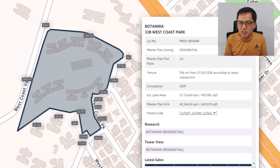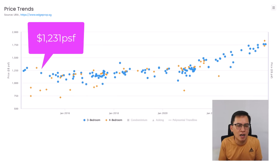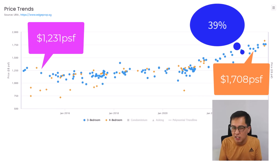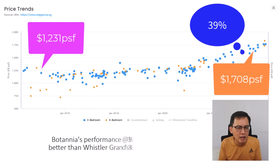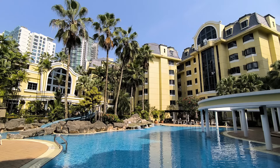Let's take a look at nearby 956-year leasehold Botania, also developed by CDL back in 2009, with 493 units. Bigger units of more than 1,100 square feet were selling at an average of $1,231 PSF back in 2019. Today the average price is around $1,708 PSF — an increase of 39% in the same period. This shows Botania's performance is slightly better than Whistler Grand's 34%.